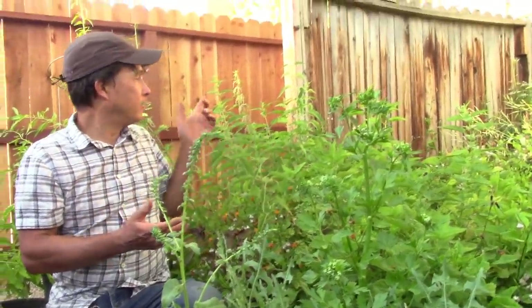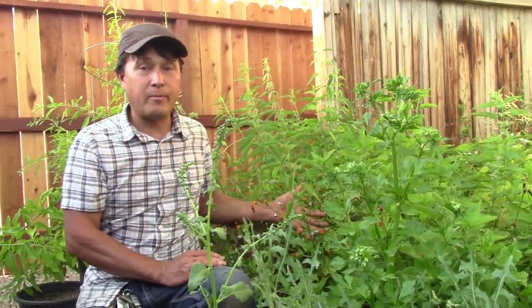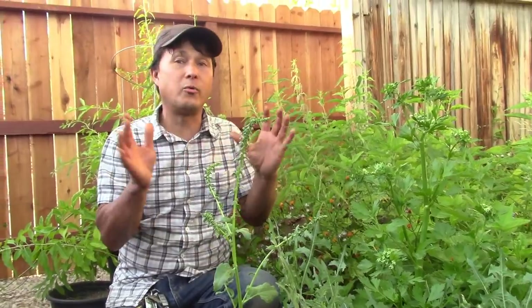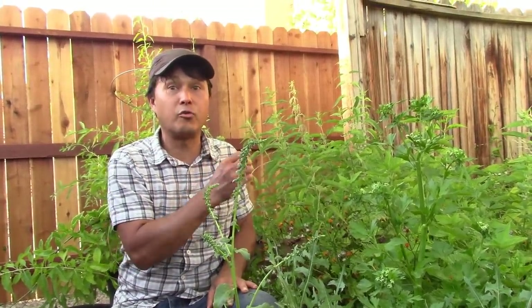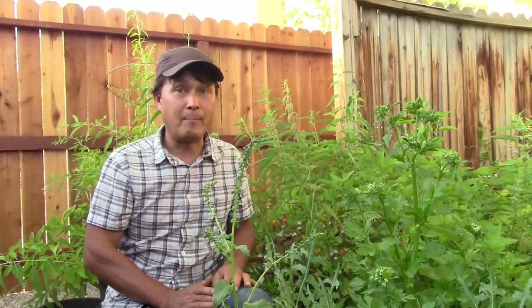He lets these grow up, lets the seeds form, lets them drop, and then the seeds will germinate for next year. Also with the stinging nettles I've found that the roots will stay alive year round, and in the springtime especially they'll just pop up new growth.